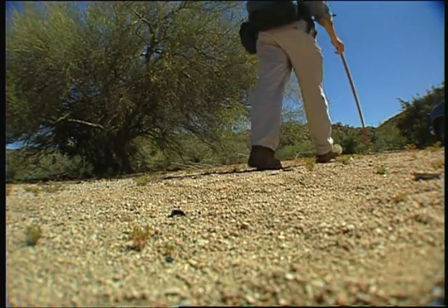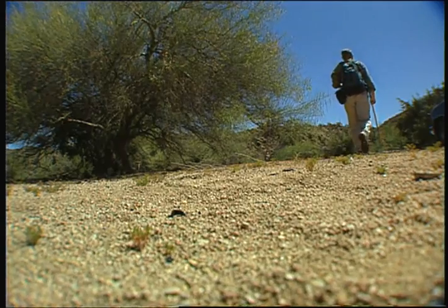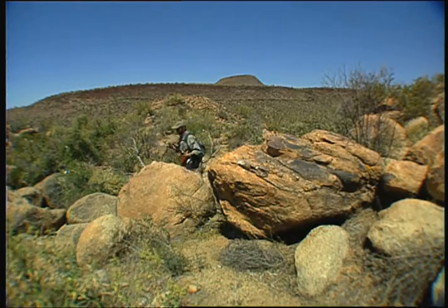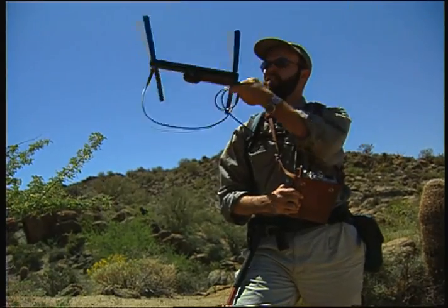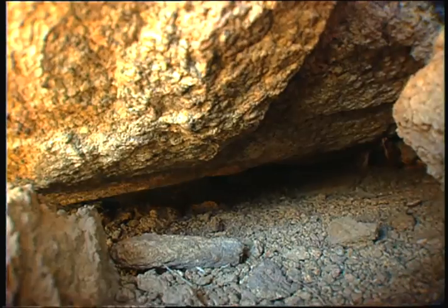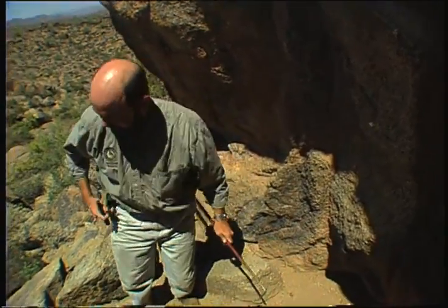He heads up Sugarloaf Mountain in search of tortoise number three. Tortoises are turtles that live on the land instead of in the water. He finds her — way back there. And that's where she stays. I know this burrow goes back at least 11 feet.